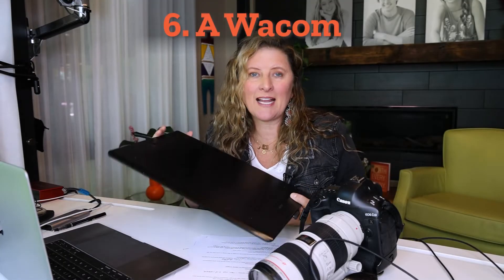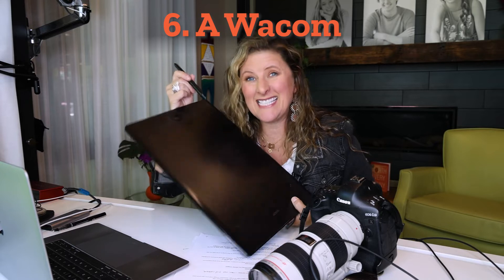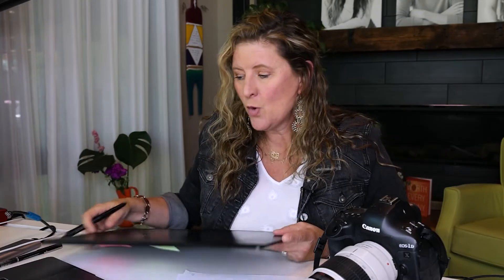Number six, a Wacom tablet and pen. This is how you retouch — you can circle acne or move heads from different bodies. If you're retouching with a mouse, it's like caveman days, trying to use a big rock to do things that you need this tiny pen for. We have a really big one that we use, but you don't need one that large. Definitely put it on your list because they are great to have.